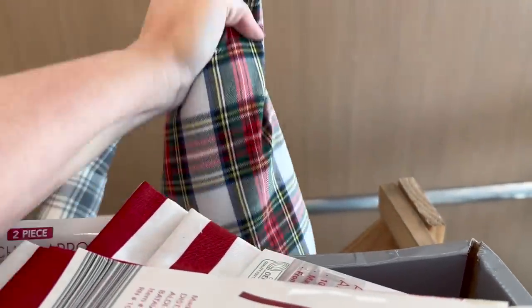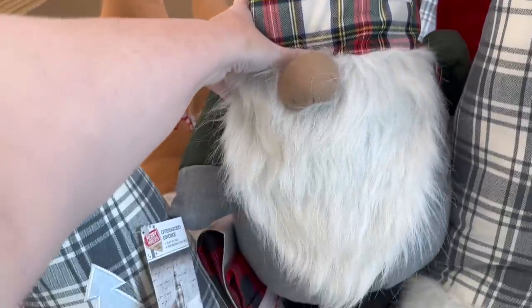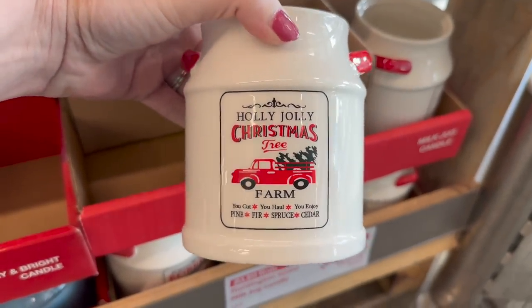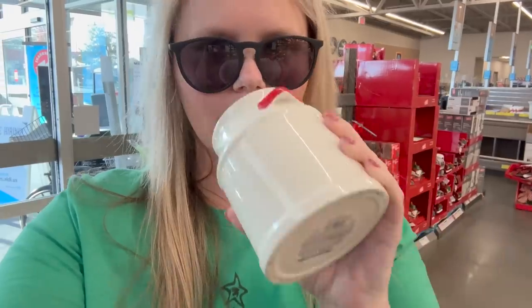I found another gnome hidden back here — oh my gosh, it's heavy! I love the all-different-color plaid with the Santa hat on it. They also have these really cute candles — this one says 'Holly Jolly Christmas Tree Farm.' I didn't realize I was still wearing my prescription sunglasses until I looked at the camera. This candle smells like nothing, so don't get it just for the scent, but it is cute.